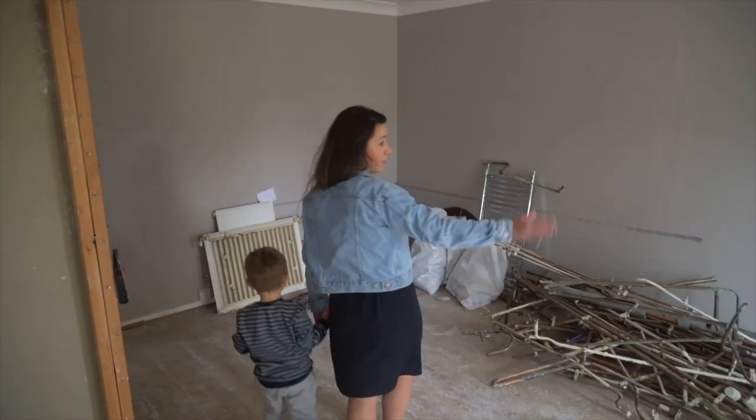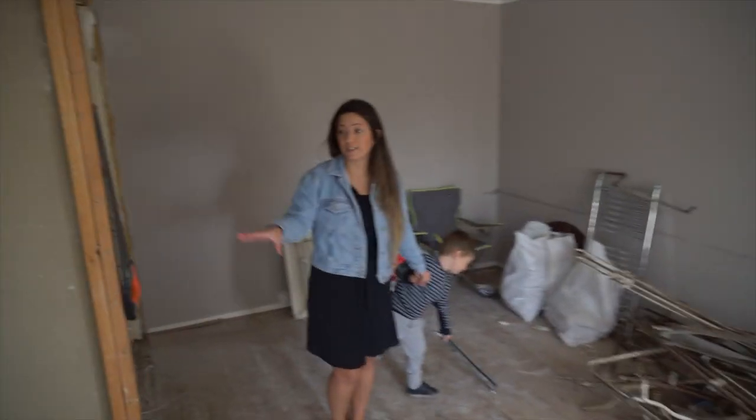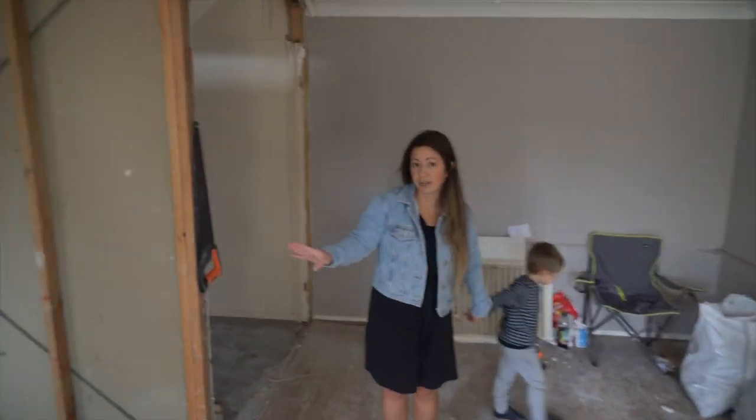So this will become two bedrooms here, and where you just came from will be this sort of kitchen, straight lounge, communal area.